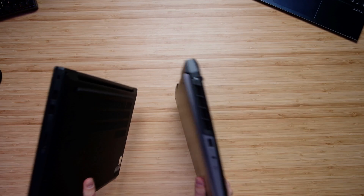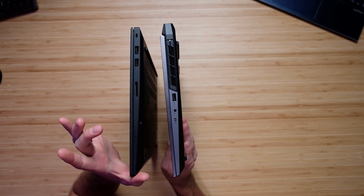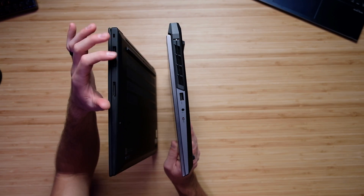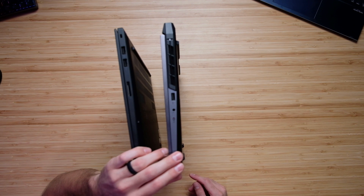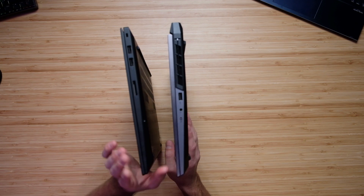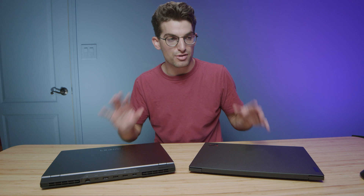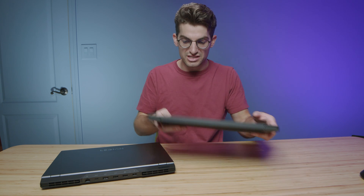Flip both laptops over and you'll find an SD card reader on the X1 Extreme — great for photographers and 4K video editors. The Legion 5i Pro has two USB Type-As on the right side, along with a headphone jack and a manual cutoff switch for the webcam. From a connectivity standpoint, the Legion 5i Pro offers more expansive connectivity, while the X1 is your choice if you specifically need an SD card reader.